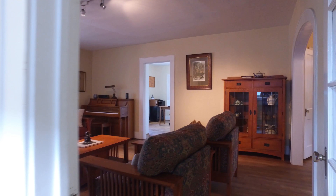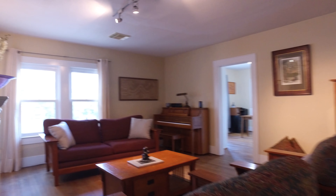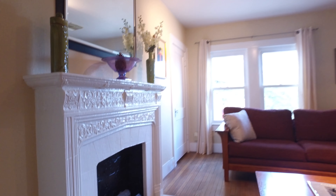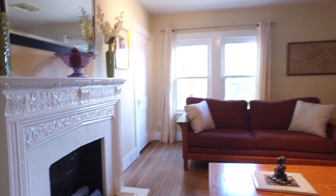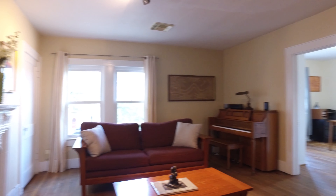This beautiful living space gives you so much room and privacy on the second level. Notice the amazing fireplace and bright windows allowing so much natural light to pour in.